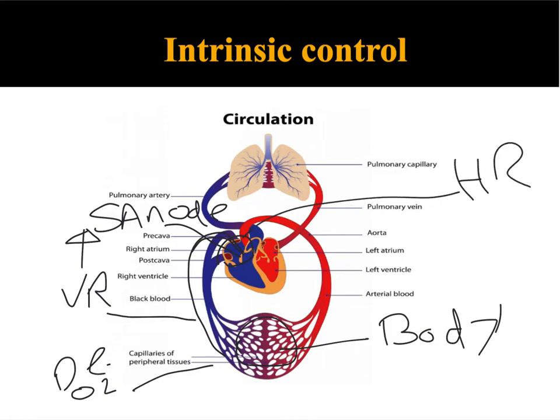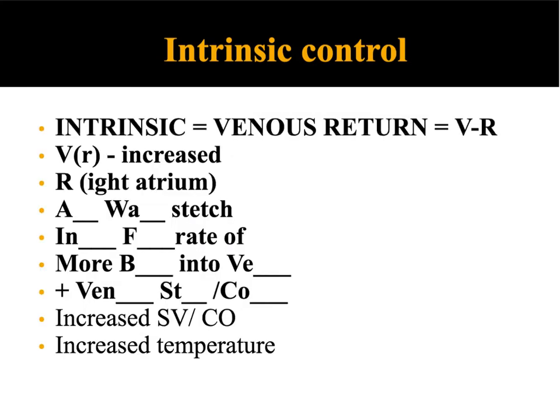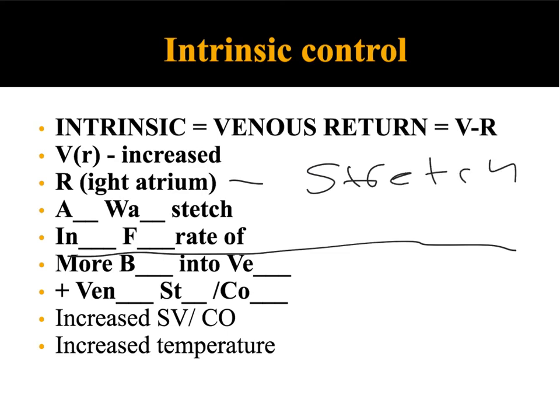Let me talk through it again. There's more blood going back into the heart, which leads to an increase in the stretch of the atrium walls. This increases the firing rate of the SA node, and that then leads to an increase in heart rate. Here are the key notes: intrinsic control relates to venous return. During exercise, venous return increases → right atrium wall stretch → increased firing rate of the SA node → increase in heart rate.